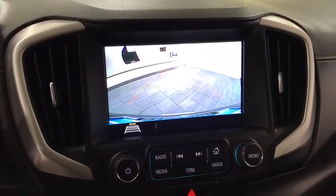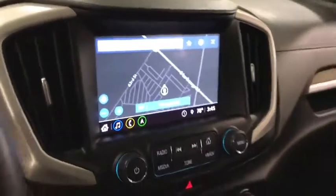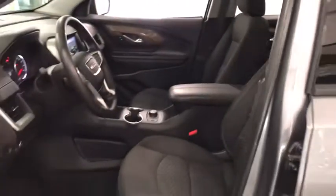Trip computer, driver and front passenger heated seats, brake assist, Sirius satellite radio, tachometer, dual zone climate control, overhead console, panic alarm. Come take a test drive today.